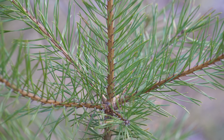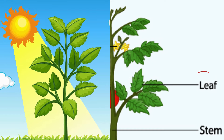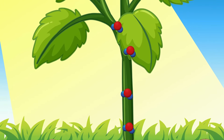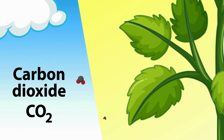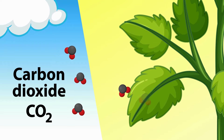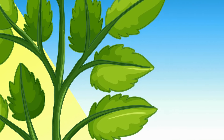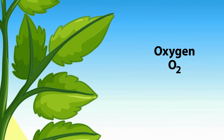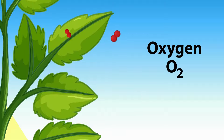Some stems, like in trees, can grow really tall. Leaves are like the plant's solar panels. They use a process called photosynthesis to turn sunlight, water, and carbon dioxide into food for the plant. Without leaves, a plant wouldn't be able to make its own food and would die. Leaves also help the plant breathe by taking in carbon dioxide and releasing oxygen.